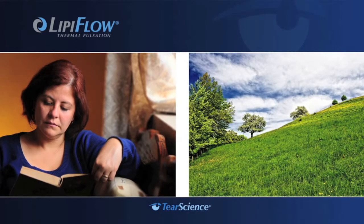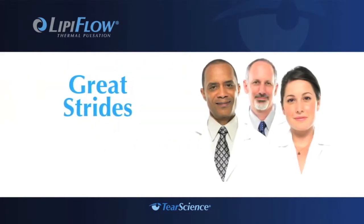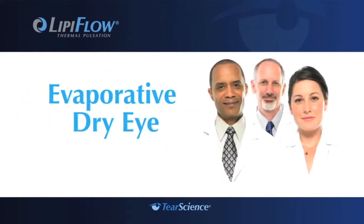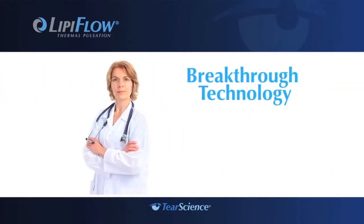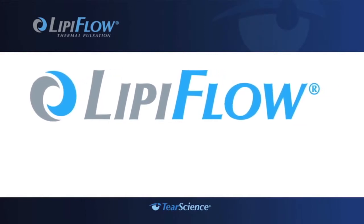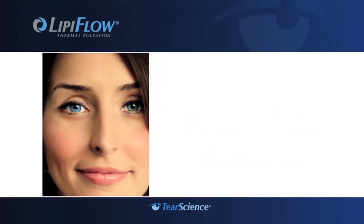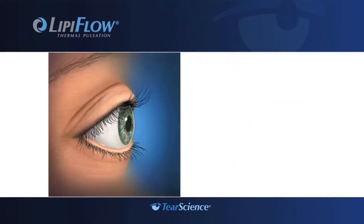Even just reading a book or enjoying a breezy spring day may be out of the question. If any of this sounds familiar, you should know that eye experts have recently made great strides in understanding evaporative dry eye. With the introduction of the breakthrough LipoFlow system, your doctor can now treat a leading cause of dry eye — in most cases making the discomfort, inconvenience, and limitations of evaporative dry eye a thing of the past.